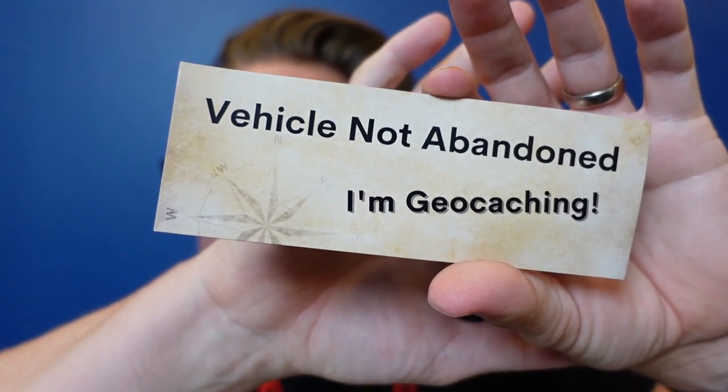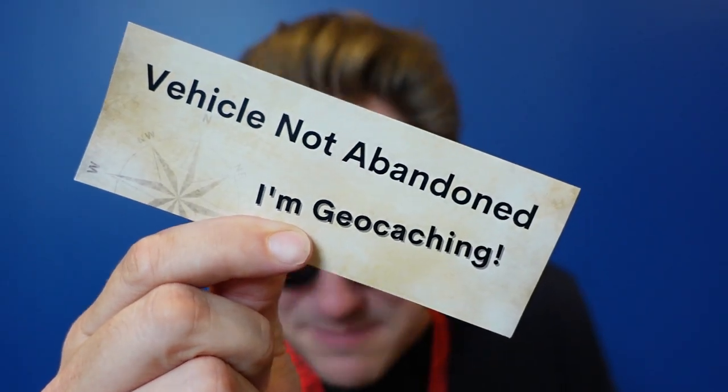Next item — oh my gosh, this is so smart. I've seen these before but never in this form. This is for your car and it says 'Vehicle Not Abandoned — I Am Geocaching.' You can stick this right on the hood of your car or next to the door so people know that when you've parked, you were out geocaching. You don't have to worry about law enforcement encounters not knowing why your car is parked along the side of the road.